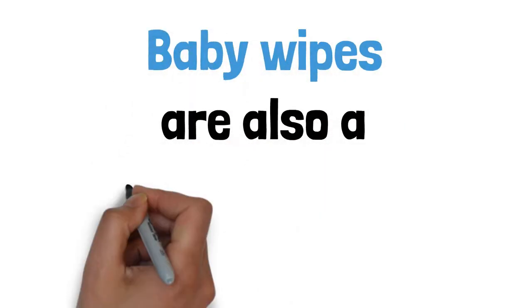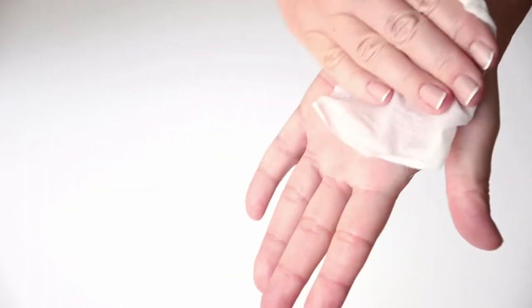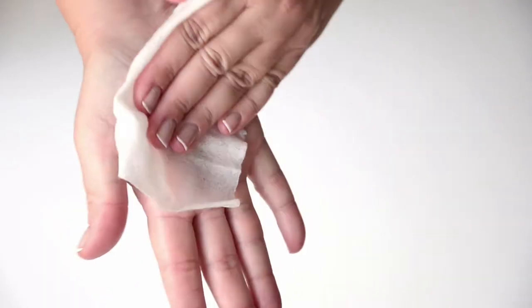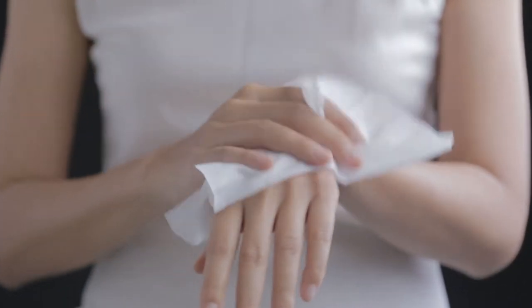Baby wipes are also a great thing to stock up on. Great for cleaning up without wasting some of your super important water supply. You can use these to clean your face, your hands, and the nether regions without wasting your water.